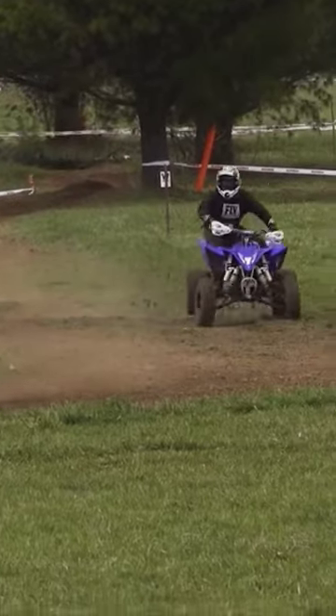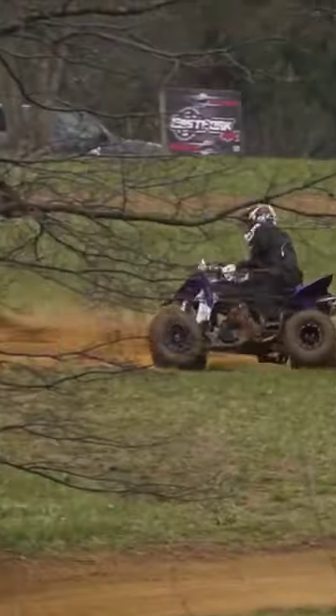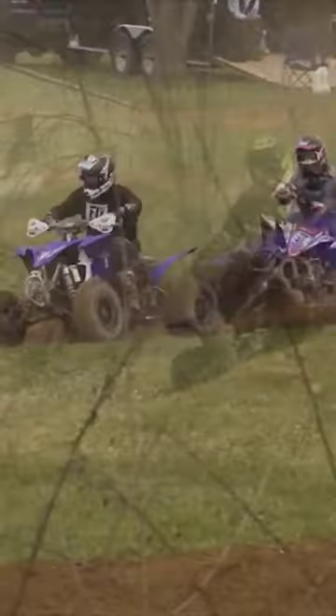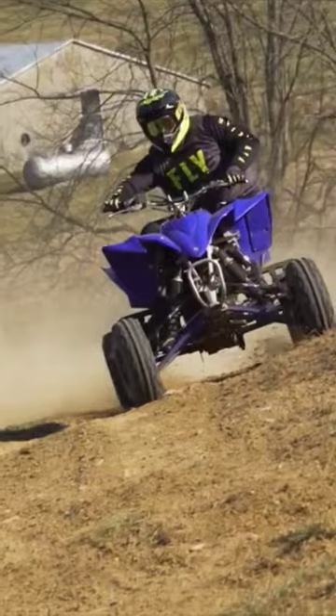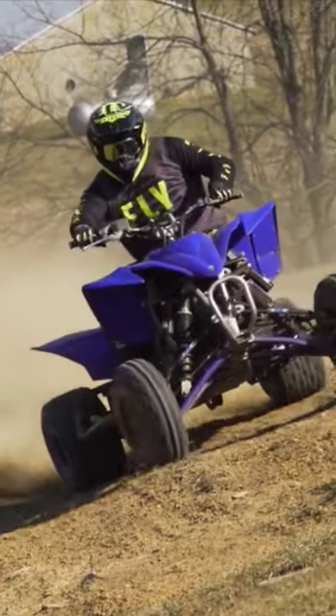Evan's YFZ450R has been raced with different aftermarket exhausts in conjunction with a Vortex ECU, which should add performance. Yet, according to Evan, it doesn't feel as powerful as the YFZ450R we're testing here.